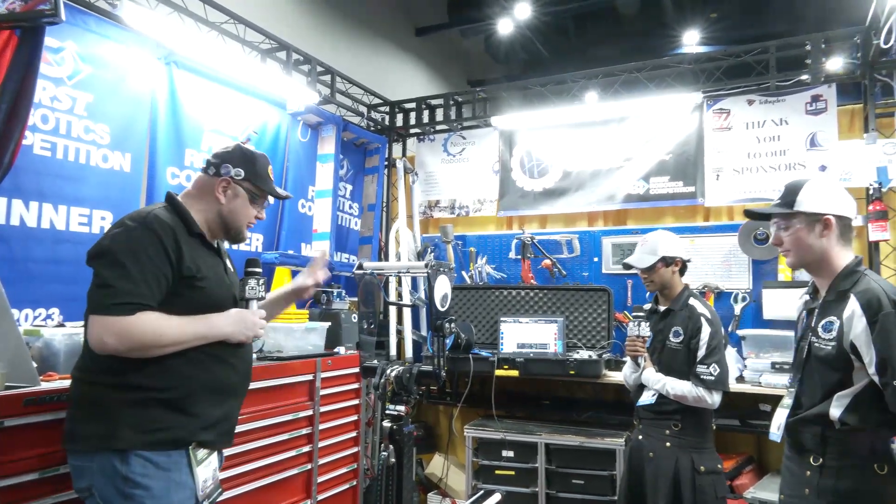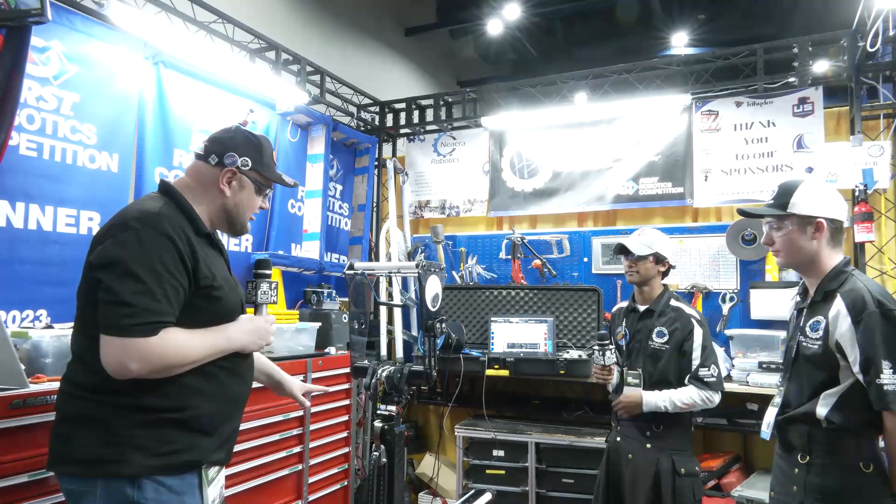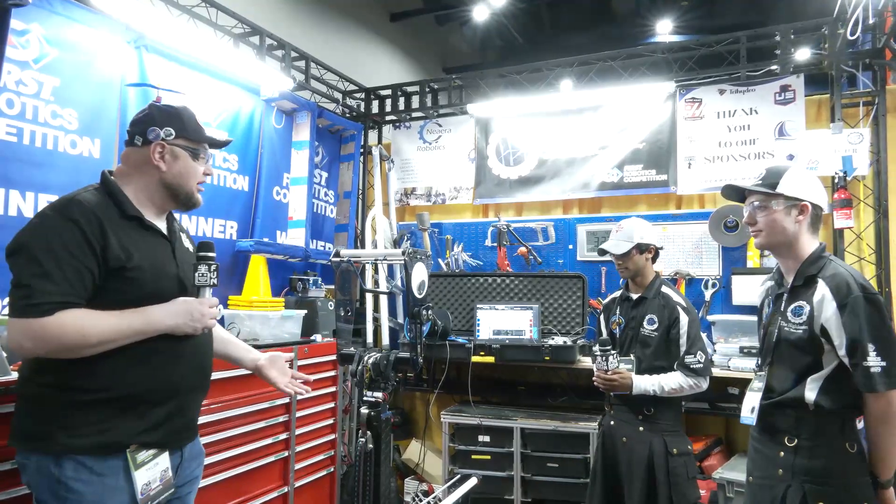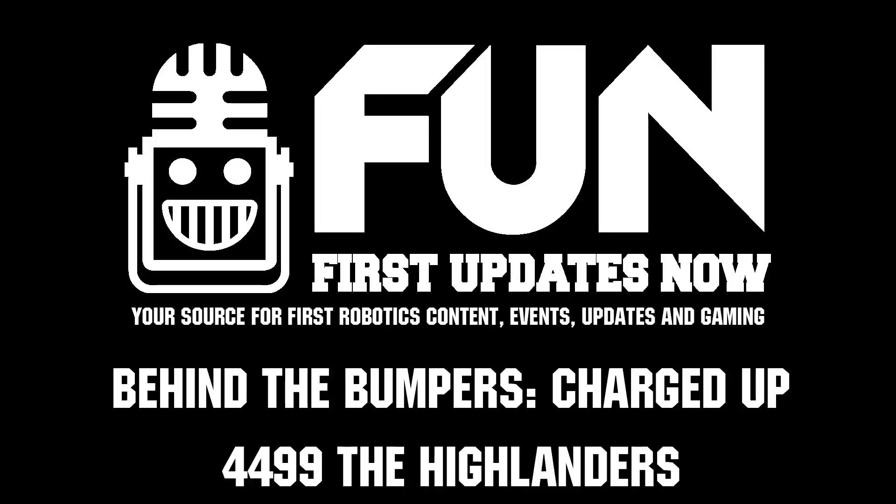Highlanders overall, what an incredible machine you've built this year. Congratulations on the incredible success you've had. Thank you so much for telling us all about your robot, and best of luck here at championships. Thank you.